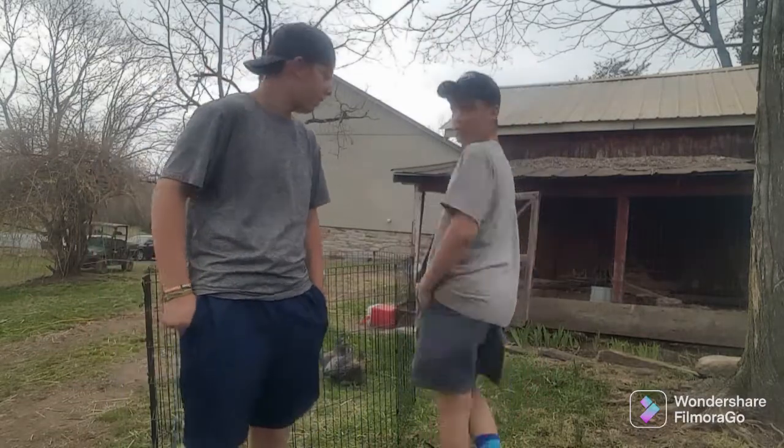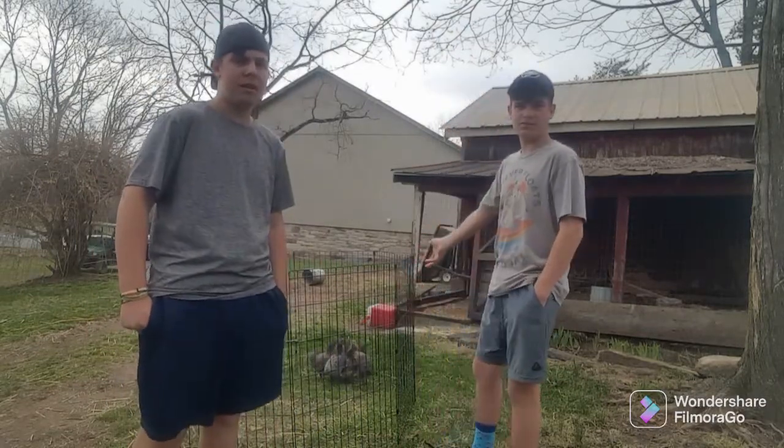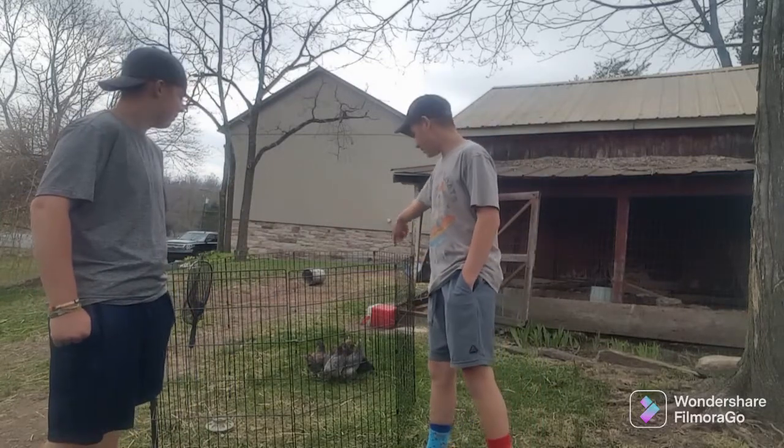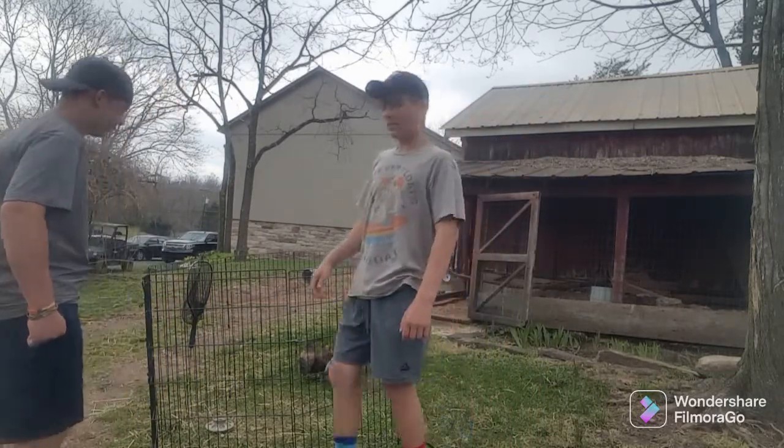Hey guys, we're giving you guys an update on the chickens. We're going to get some chickens out and show you how big they are.